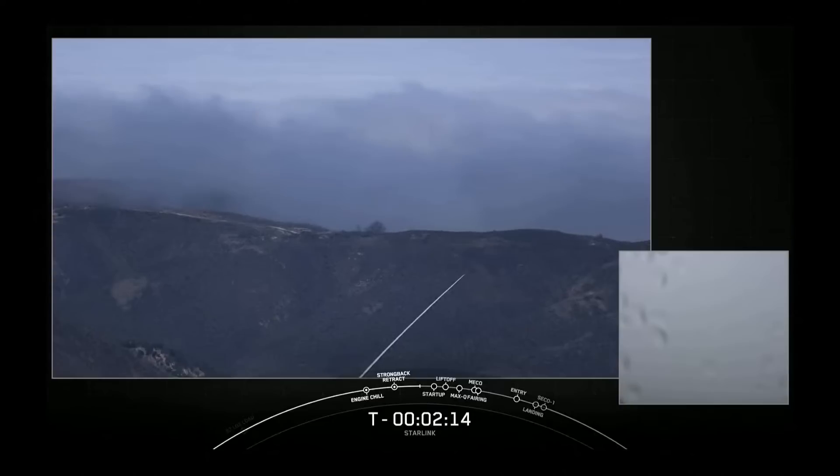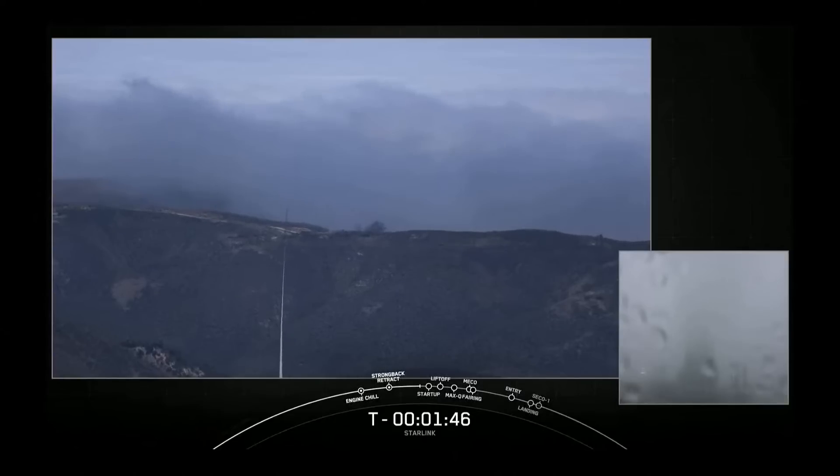We've been underway with propellant load since T-35 minutes. The second stage, which sits on top of the rocket above the first stage, has already completed its RP-1 load and will finish its LOX load in just a few seconds from now. Stage 2 LOX load is complete. At this point in time, Falcon 9 is now fully loaded with 1 million pounds of fuel and liquid oxygen.